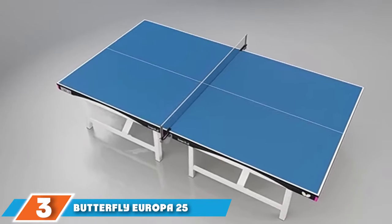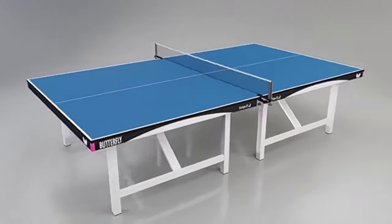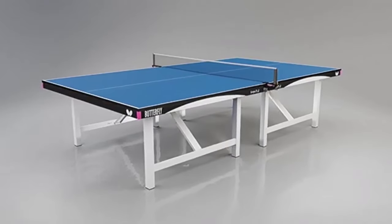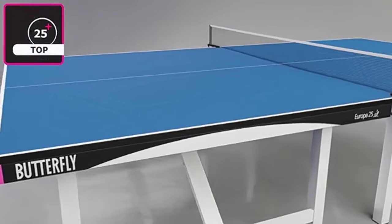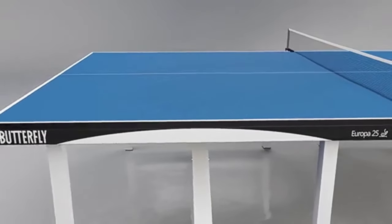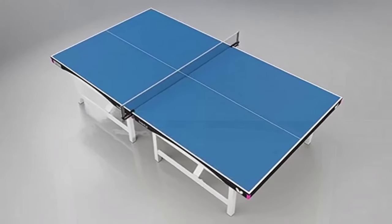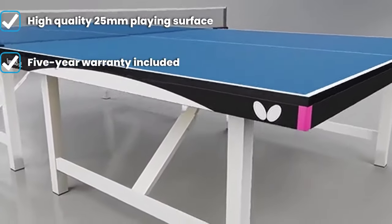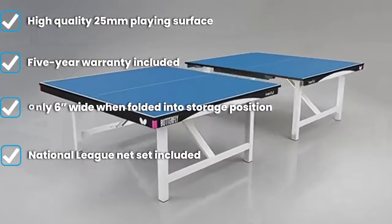The number 3 position is held by the Butterfly Europa 25 Regulation Size Foldable Indoor Table Tennis Table. There is a reason why the Butterfly Europa 25 has been chosen for the European Championships and other table tennis competitions over the past couple of decades. From its high-quality tabletop to its durable construction, this table is at the top of its class. Featuring 2-inch square steel legs, you won't have to worry about this table wearing out over the years — it's built to last.